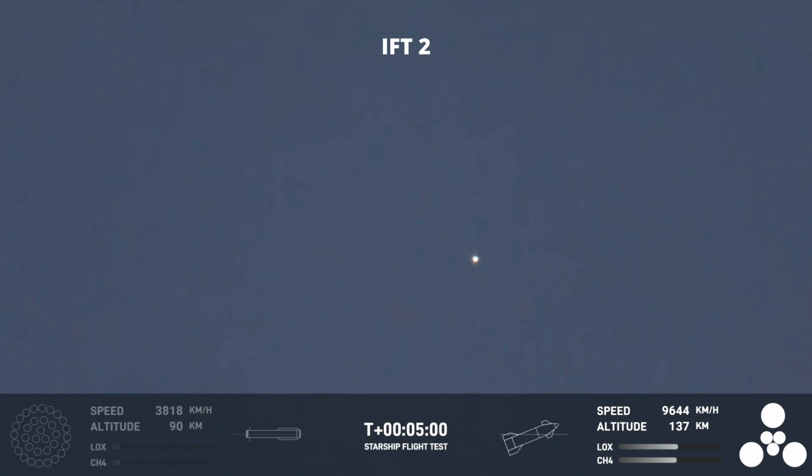Starship trajectory nominal. Great news — that trajectory for ship is nominal. Once again, Starship second stage is firing those engines and everything's looking good. The goal was to gather the data, and as we said, clear the pad and get ready to go again.